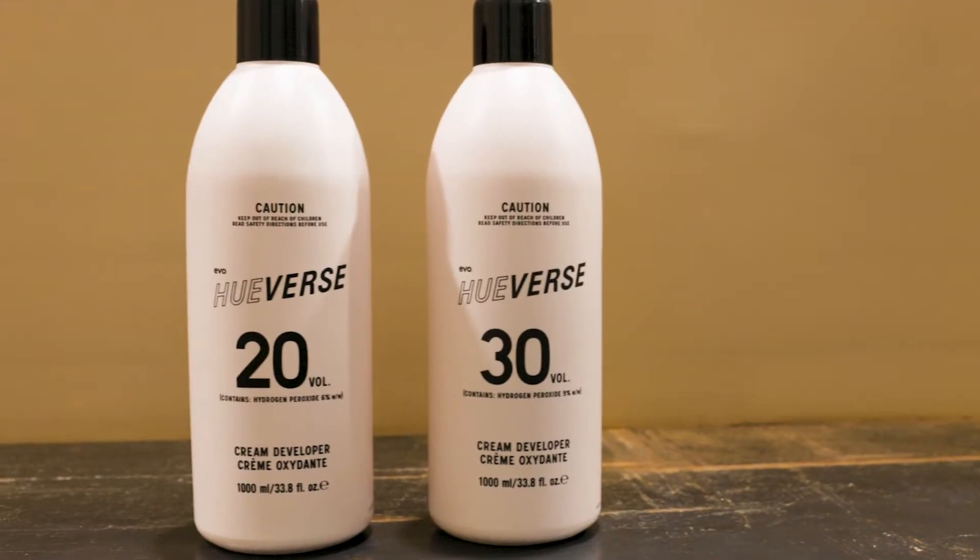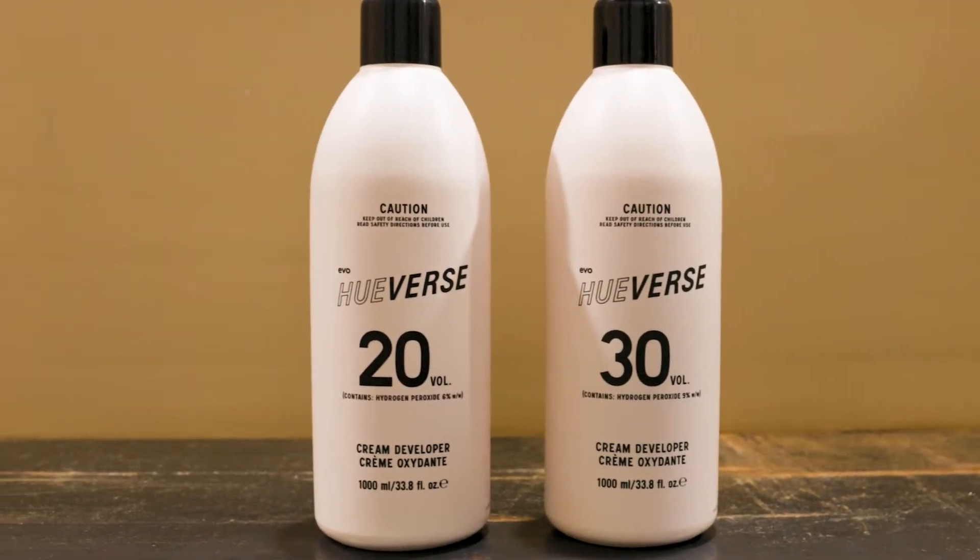All Huverse Permanent tonal shades will provide at least 50% white hair coverage without the addition of natural shade. When your client is wanting a contemporary coverage and their hair is over 50% white, the addition of natural shade will help you achieve the desired coverage. For this you can use either 20V or 30V depending on the level of lift required on the natural hair. The standard mixing ratio of one to one and a half applies with a 35-minute processing time.